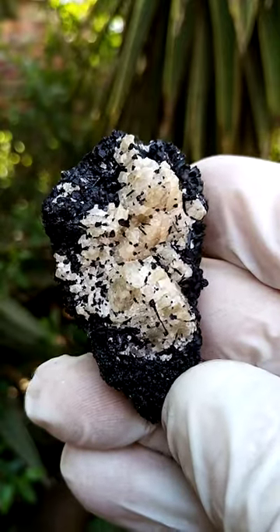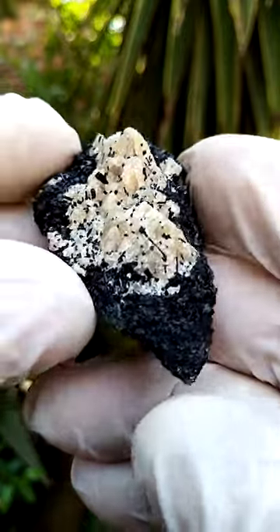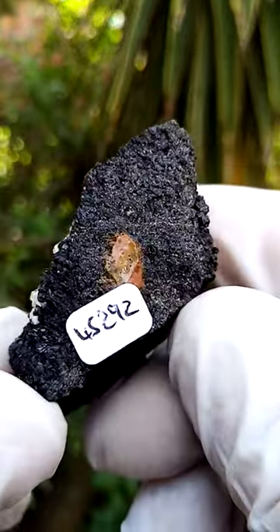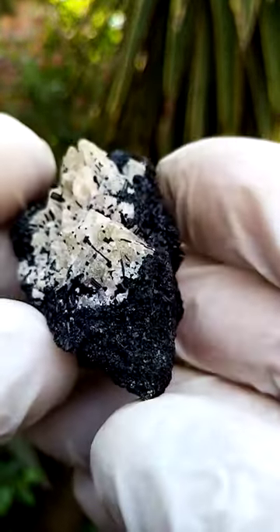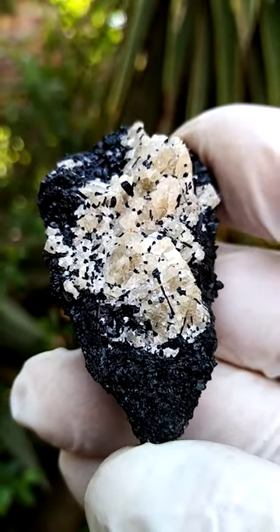I'm currently a little bit unsure as to what this is or where it's from. It appears to me to be a pretty solid tourmaline — what seem to be little tourmaline crystals, most likely green tourmaline.